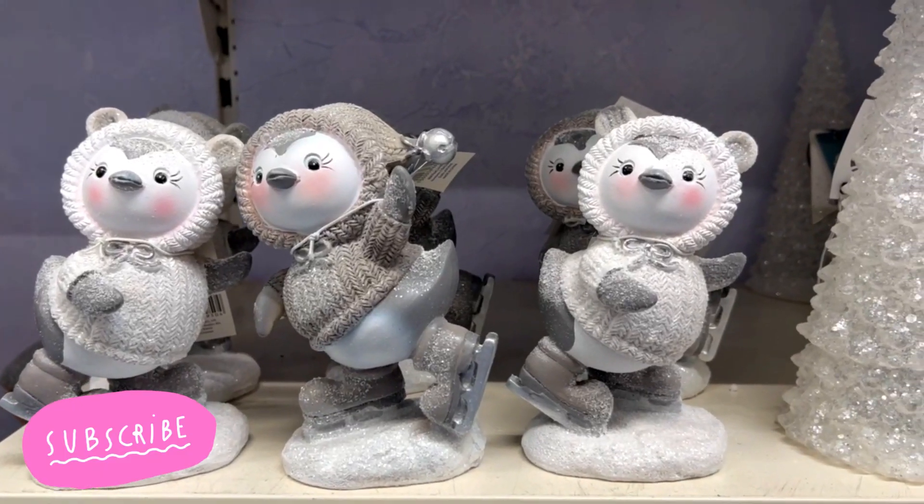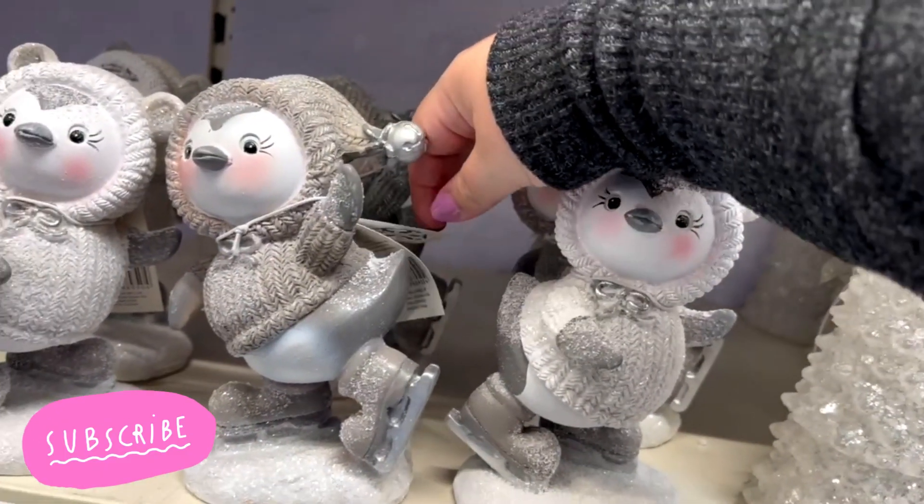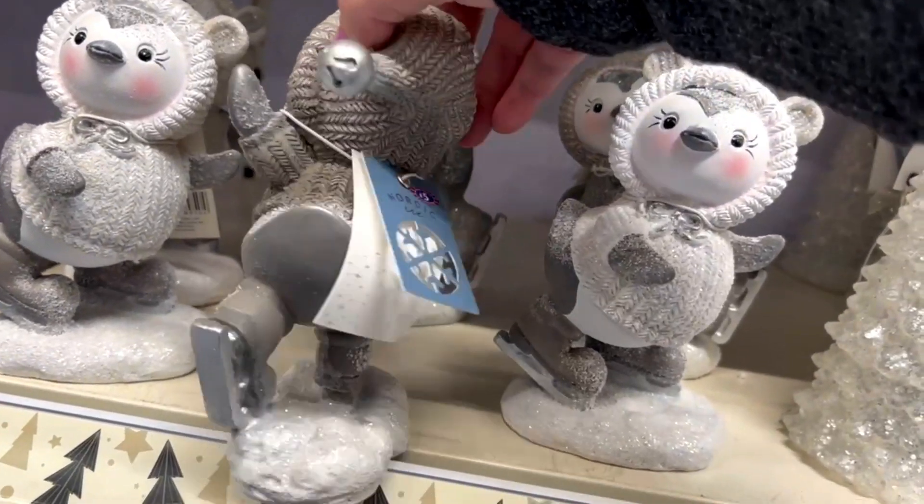Hello friends, welcome and welcome back to my channel. In today's video we are going to B&M to see their Christmas collection.